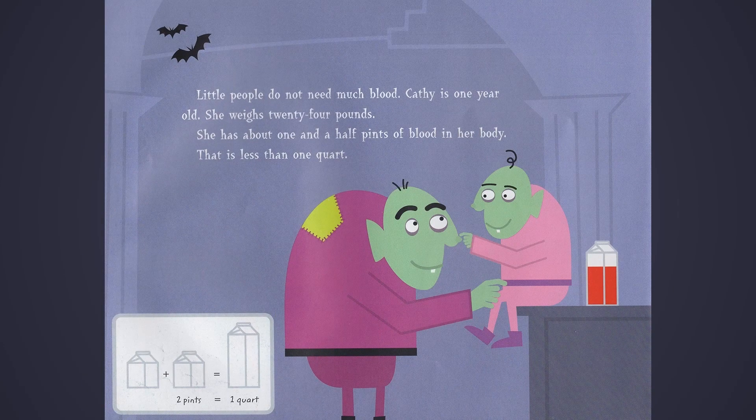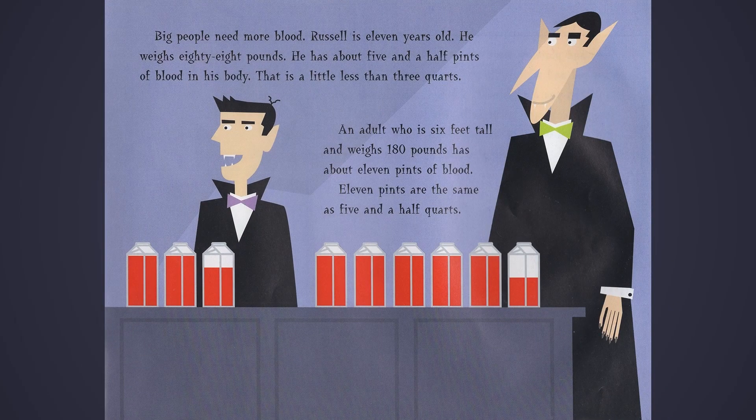Little people do not need much blood. Cathy is one year old. She weighs 24 pounds. She has about one and a half pints of blood in her body — that is less than one quart. Two pints equal one quart. Big people need more blood. Russell is 11 years old. He weighs 88 pounds. He has about five and a half pints of blood in his body. An adult who is six feet tall and weighs 180 pounds has about 11 pints of blood — that is five and a half quarts.